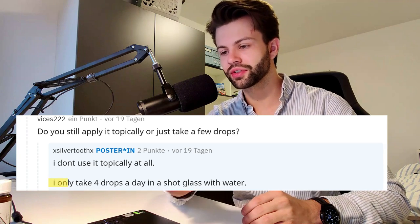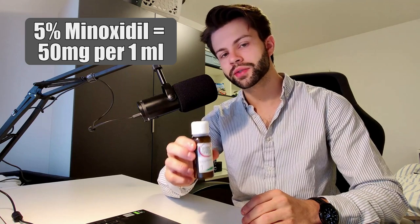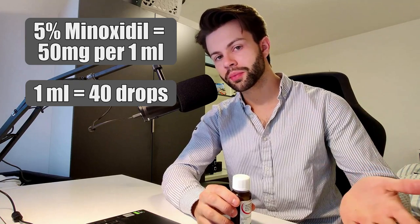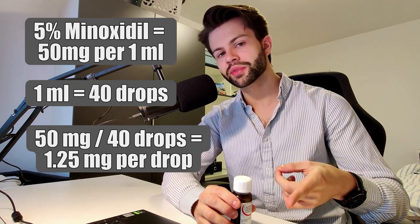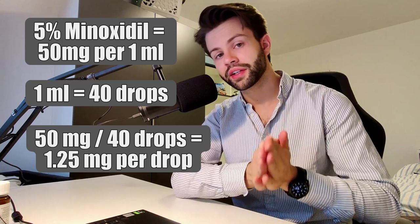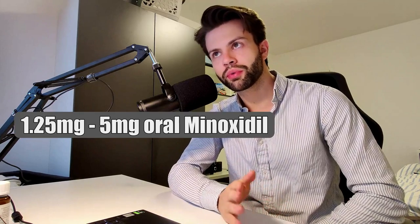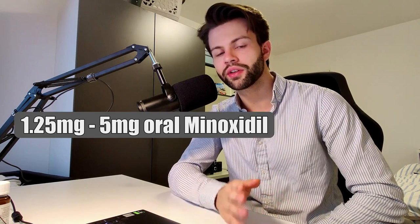So how much is the user drinking? He reportedly said in a comment he was drinking 4 drops a day, which works out to around 5 milligrams of minoxidil. Here's how to calculate it: 5% minoxidil bottles have 50 milligrams per 1 milliliter, and there are roughly 40 drops per milliliter. So 50mg divided by 40 drops equals 1.25mg per drop — meaning 4 drops equals roughly 5mg per day, which is actually within the normal range. A dermatologist would prescribe 1.25 to 5 milligrams of oral minoxidil for men to treat hair loss.